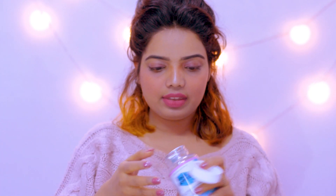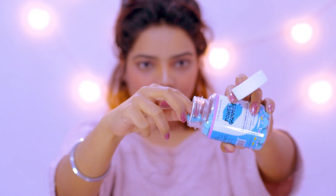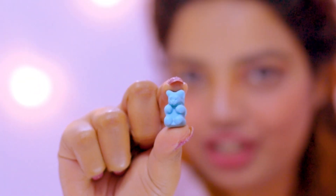Let me show you the gummies — these are very small, cute things and they smell so good. The taste is amazing, a blueberry fruity kind of taste. I am in love with these Power Gummies.